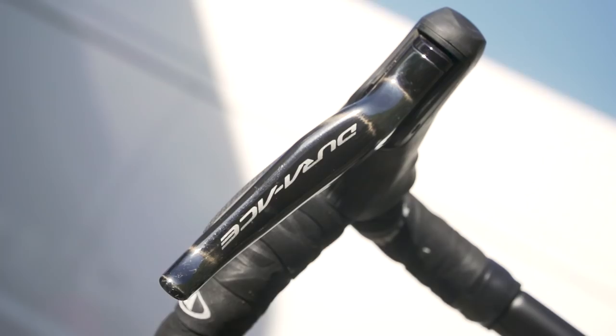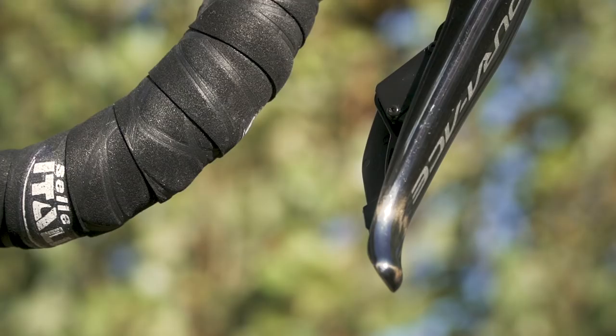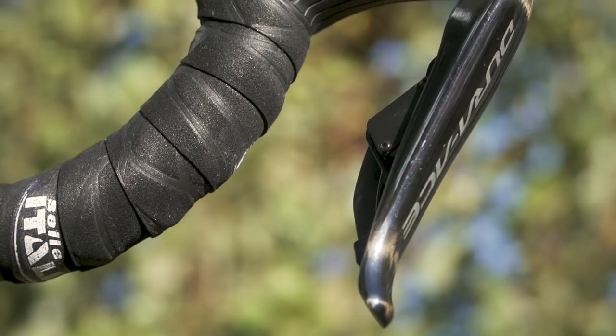What shifters have we got fitted? We've got Shimano Dura-Ace Di2 — the 9170 models — because this is a hydraulic disc brake bike. Then wrapping the integrated handlebars and stem, we've got a slightly cushioned effect Selle Italia handlebar tape.